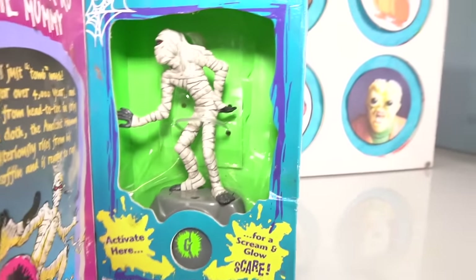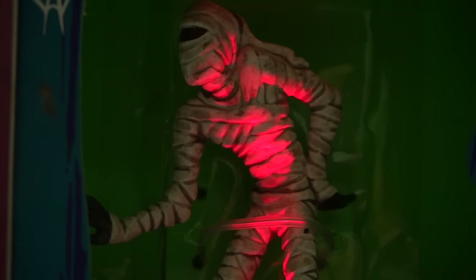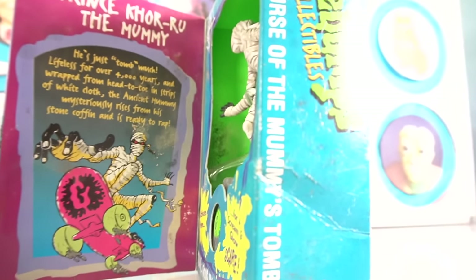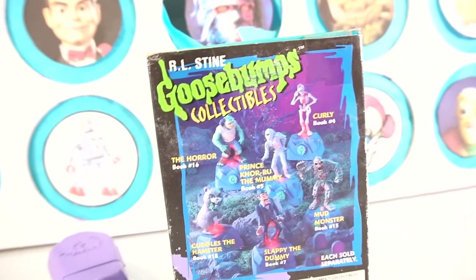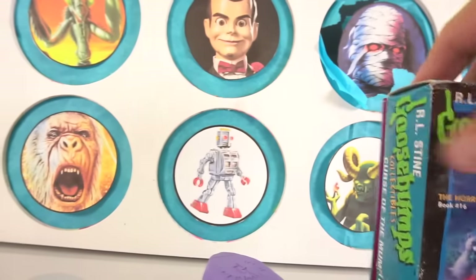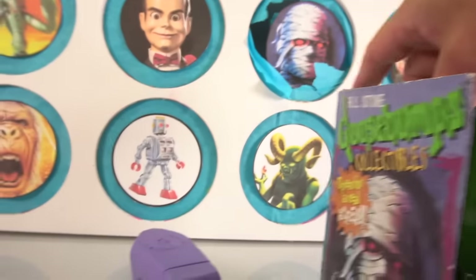This is how you activate him right here. Oh cool — he actually makes a really cool noise. So this is number five. Look, here are all the ones you can collect. This is something real special from a long time ago. I had to go searching on eBay for this.